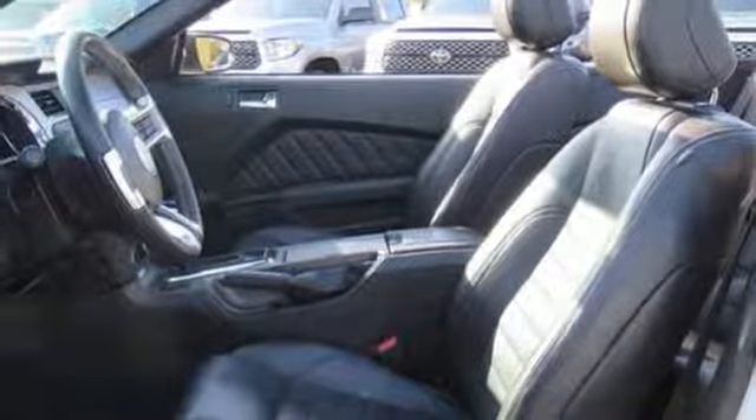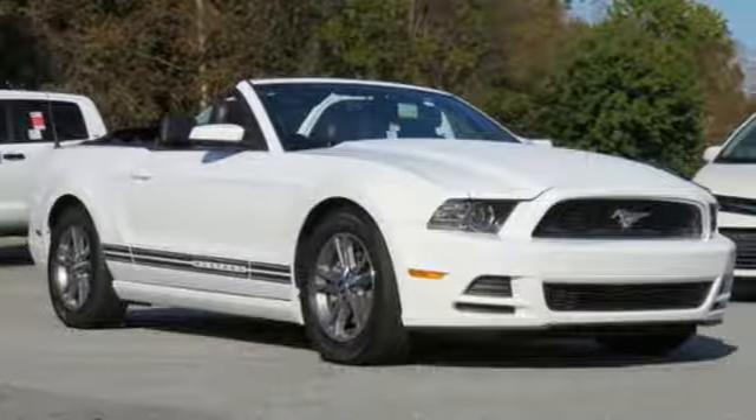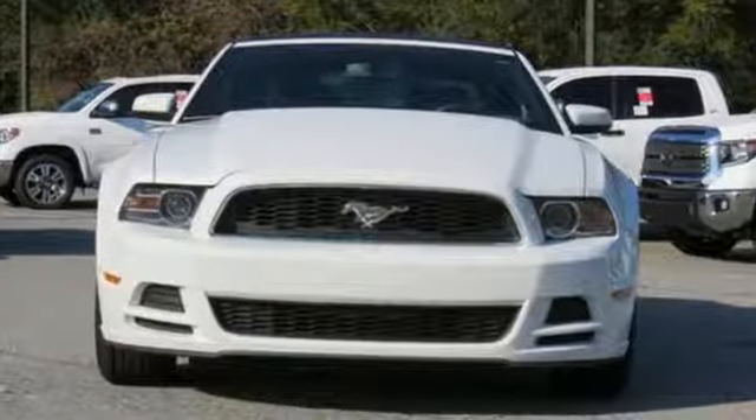Motor Trend proclaims it does great, fantastic, pillowy, awesome burnouts. Ford is America's best-selling vehicle brand.